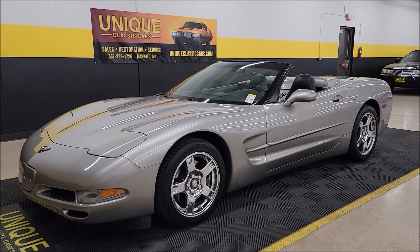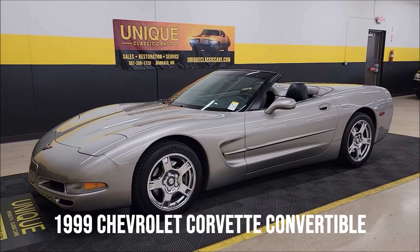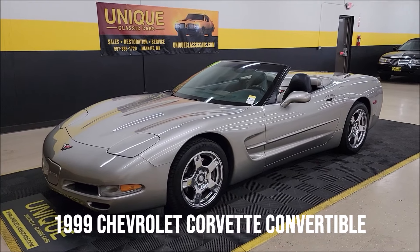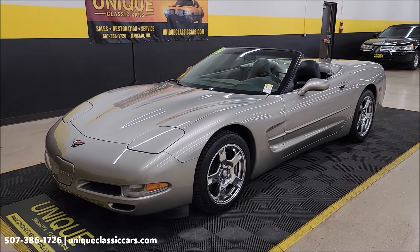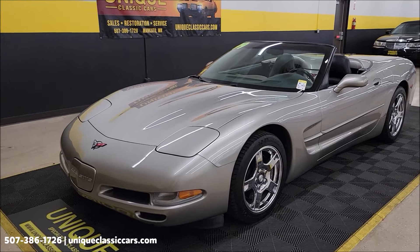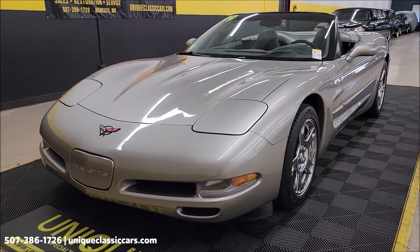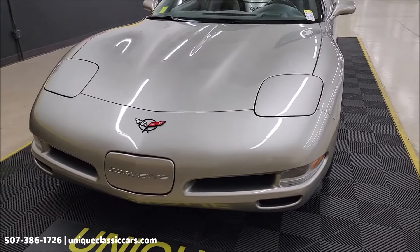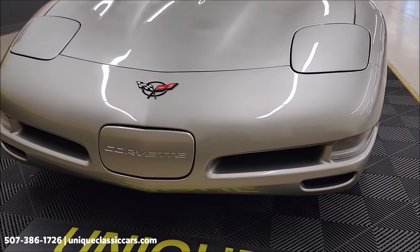Let's check out this C5 here at Unique Specialty and Classics. It's a 1999 Chevrolet Corvette convertible. Clean Carfax, no accidents indicated. Confirmed actual miles, just a little over 49,000 on this one. Light pewter metallic, black leather interior, black top. Of course that LS1 5.7 liter power underneath the hood — tried and true Chevrolet engine.